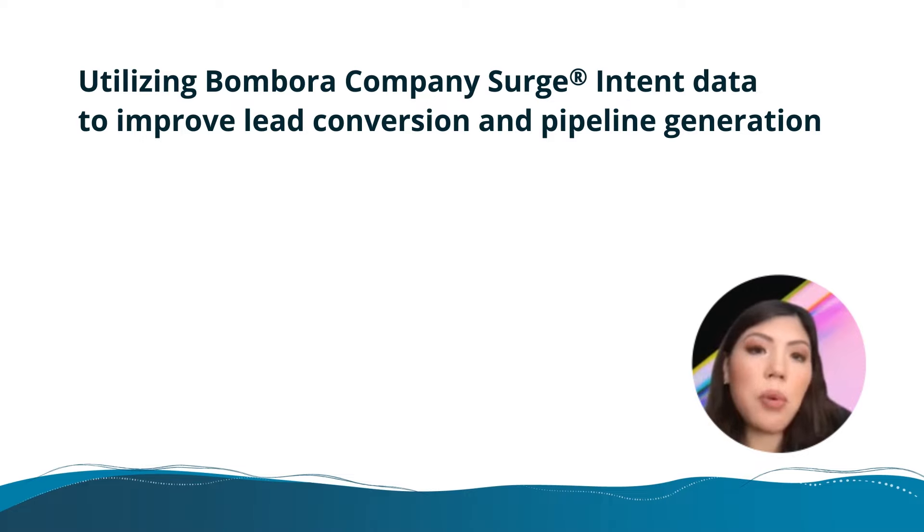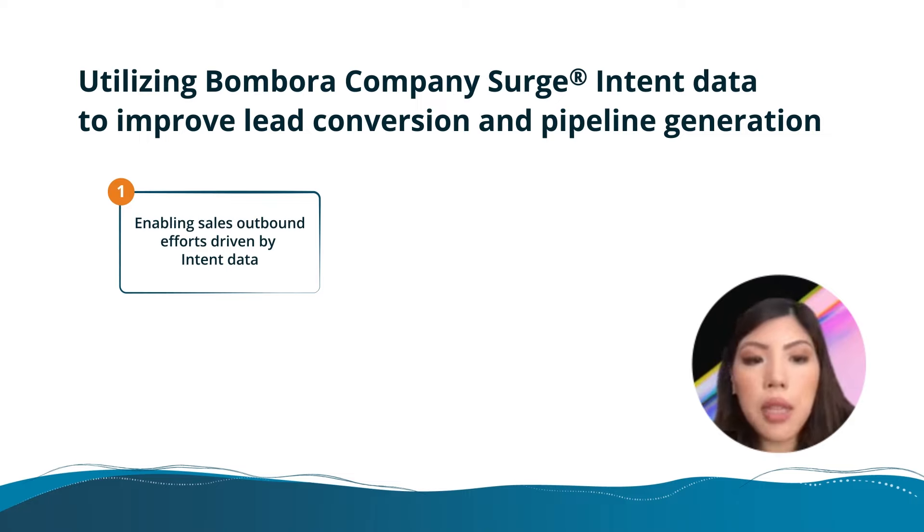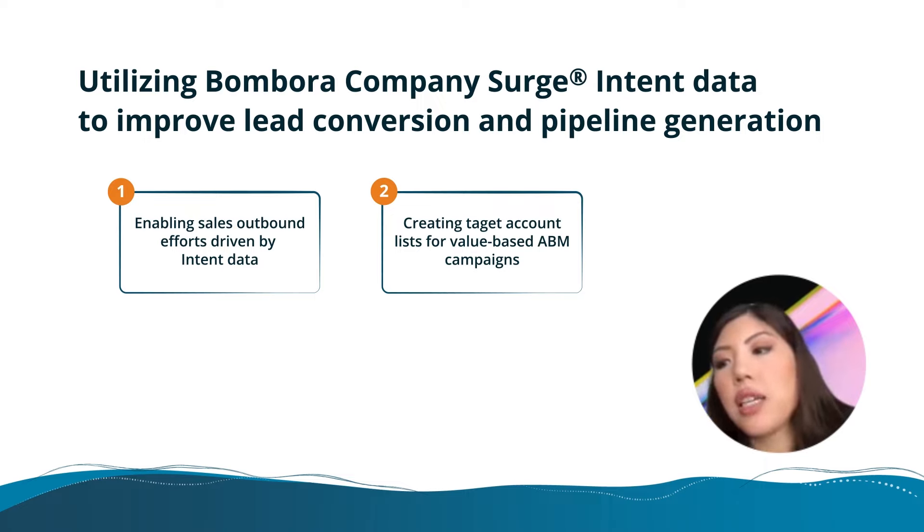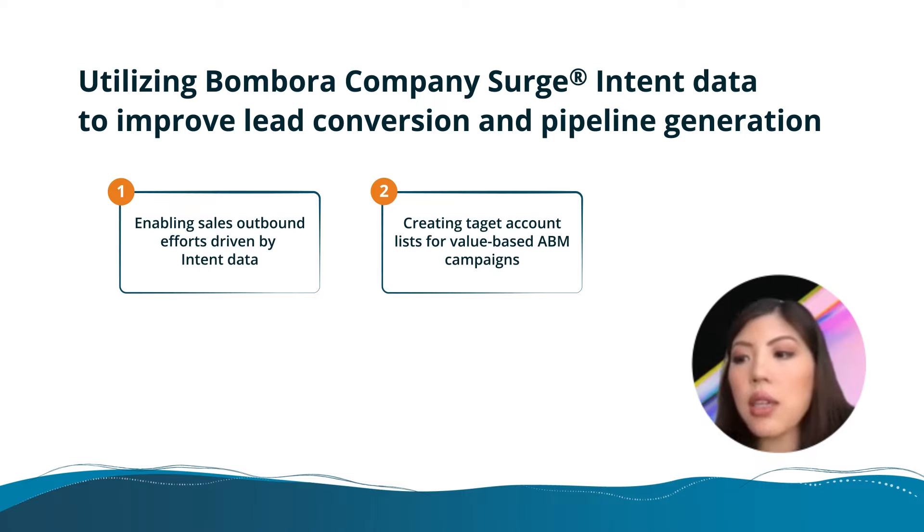We currently use Bombora intent data across three use cases: enabling sales outbound efforts, as you saw with that Looker dashboard; next is creating target account lists for value-based ABM campaigns. Definitely don't forget to segment based on high intent and topic clusters, because then it gets much better and more personalized in terms of what you can actually serve up from a creative and content perspective.